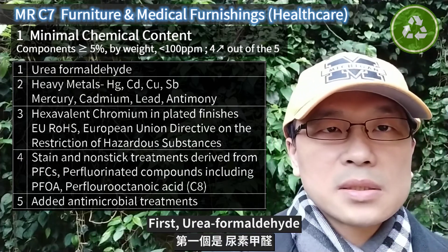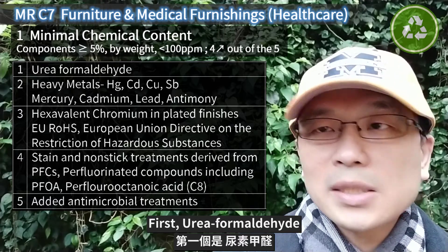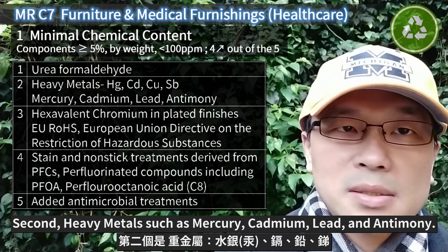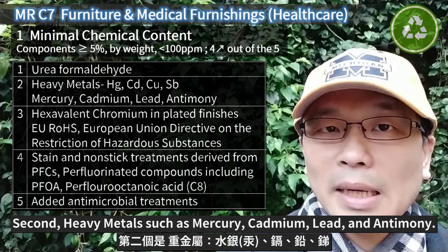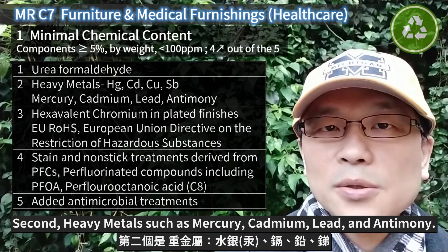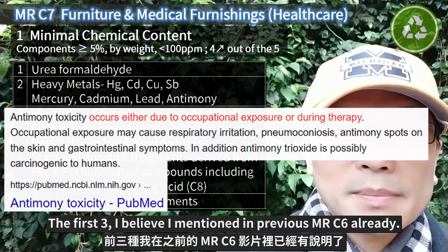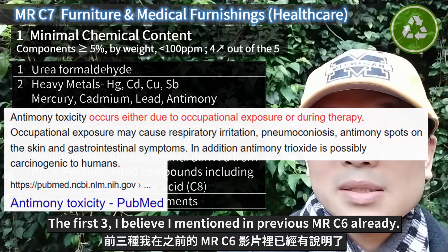Let me display the groups on the screen. First: urea-formaldehyde. Second: heavy metals such as mercury, cadmium, lead, and antimony. The first three I believe I mentioned in previous MRC6 already.